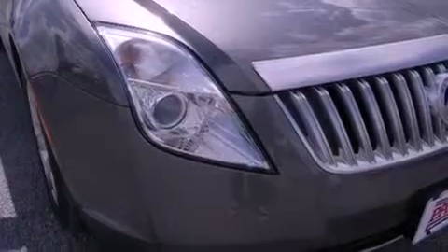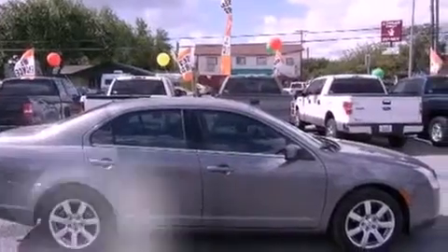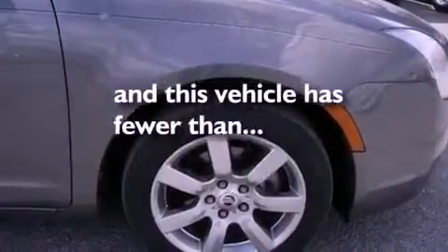Front fog lights, tinted glass, dusk sensing headlights, an anti-lock braking system, air conditioning with automatic climate control — and this vehicle has less than 37,000 miles.